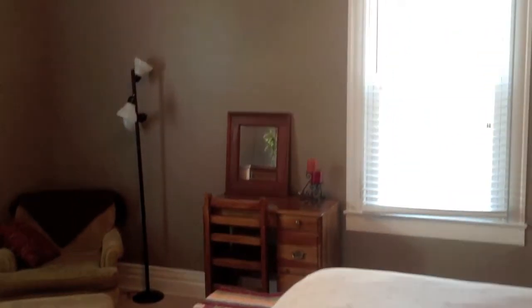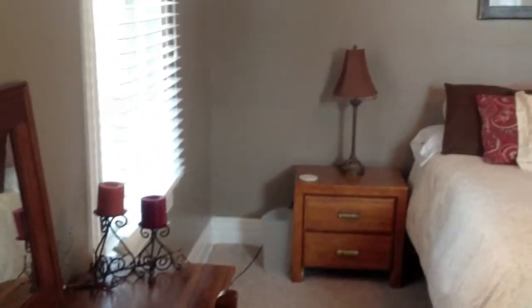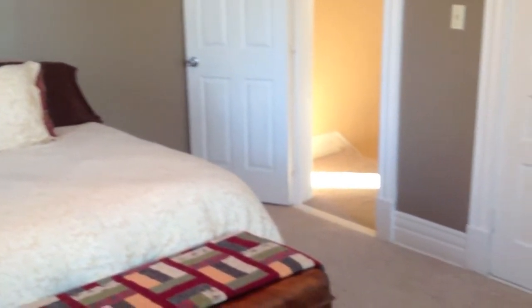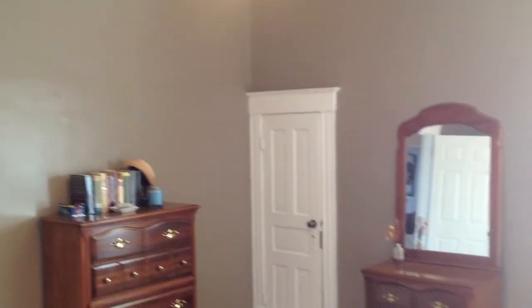We're going to head upstairs. You've got replaced carpet throughout the second floor, and a ceiling fan in this guest bedroom. You've also got replaced windows — there are only three windows in the whole house that have not been replaced, and they remain because of their charm and historic value. This is the master bedroom. It's a large room with a ceiling fan as well, and the carpet's been replaced.